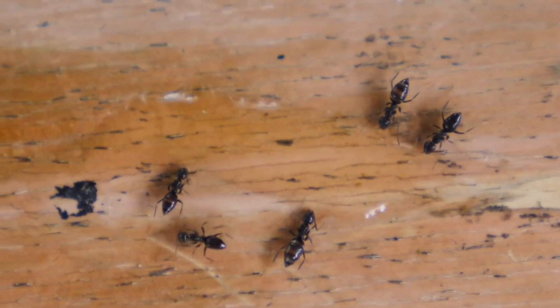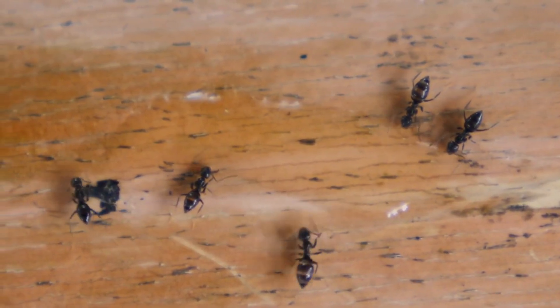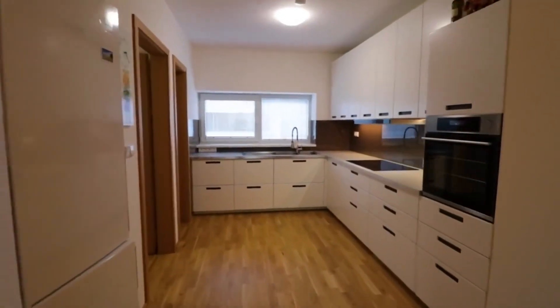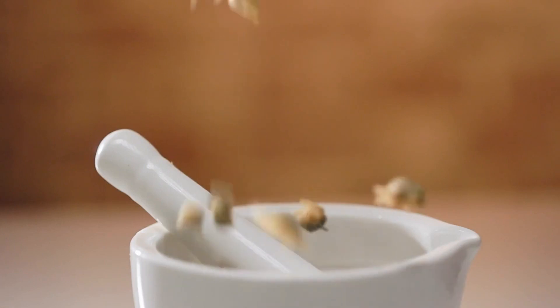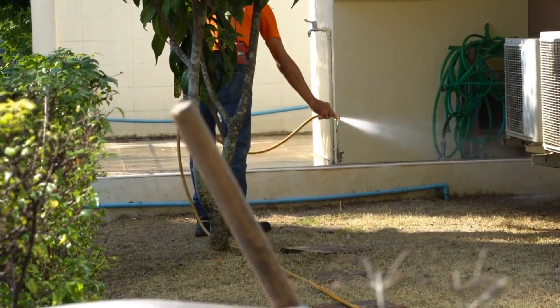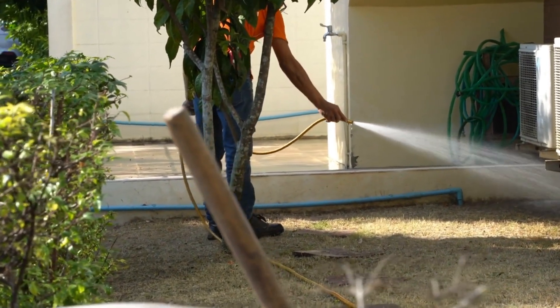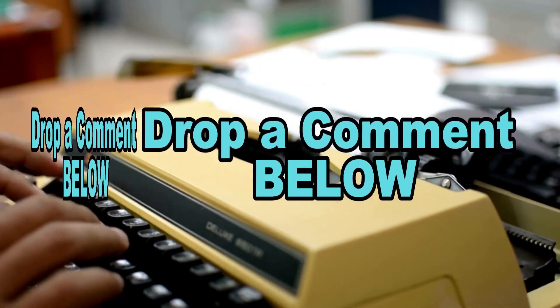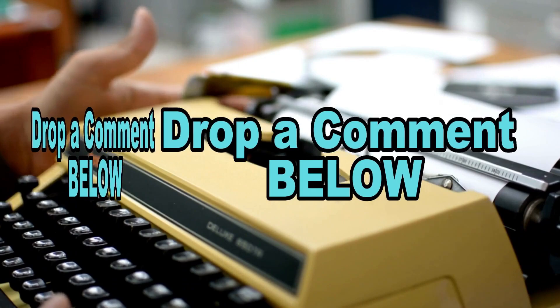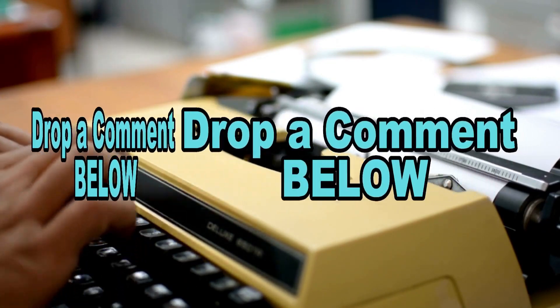And there you have it — seven home remedies to rid your home of ants. Remember, always try to keep your kitchen clean to avoid attracting ants in the first place. Try these out and let us know how they work for you. And if an infestation gets out of hand, don't hesitate to call a professional. If you have your own tried and tested methods to deal with these tiny intruders, do share them with our community in the comment section below.